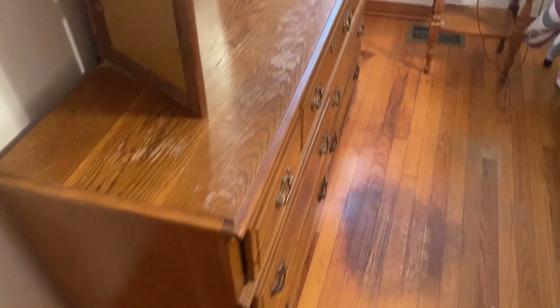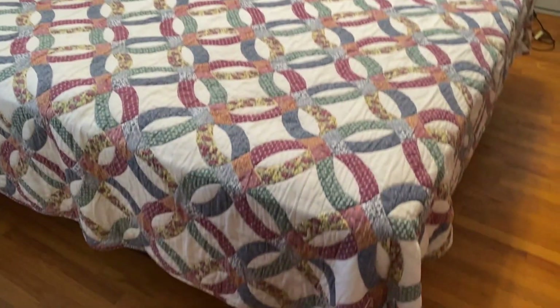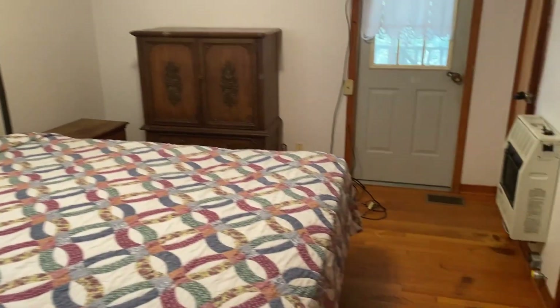Now, the door at the end of the hall — this is actually the master bedroom's door. Again, nice hardwood floors in here. It actually has another full bathroom attached to it.